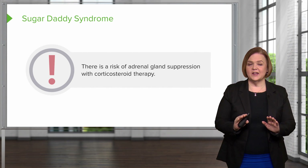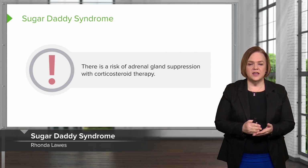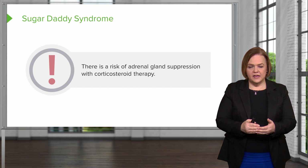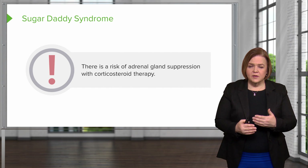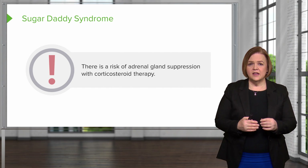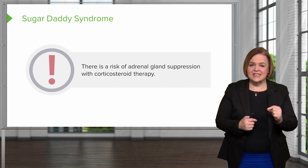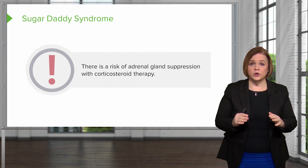I want to pause right here because this is a critically important point to your patient's safety. Anyone who's taking corticosteroid therapy has a risk for adrenal gland suppression. I want you to stop for just a moment because this is the most important point that we're going to talk about in dealing with corticosteroids.